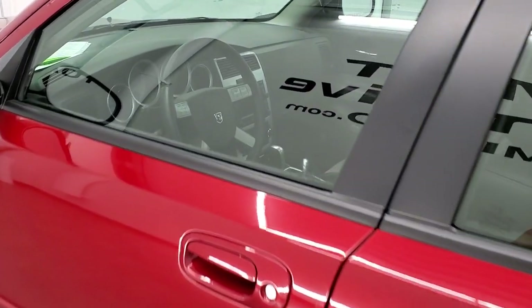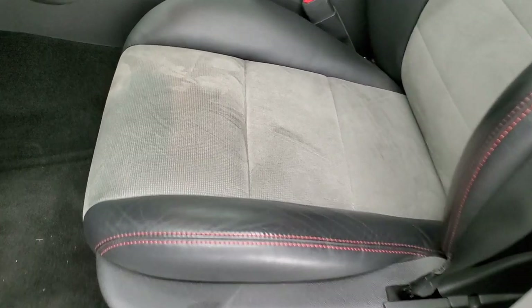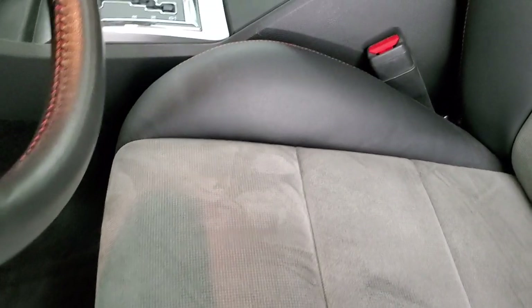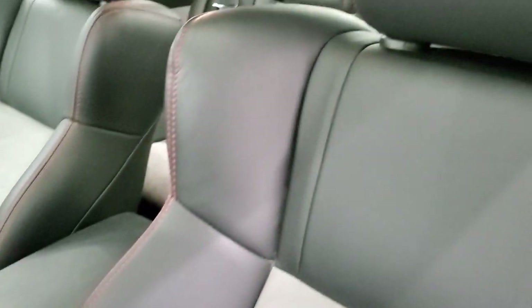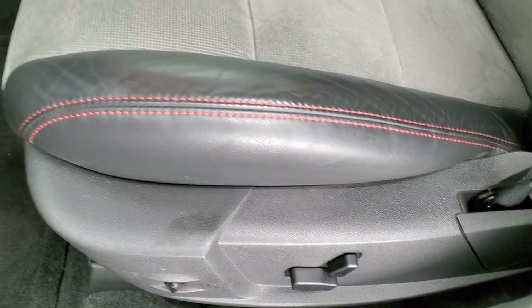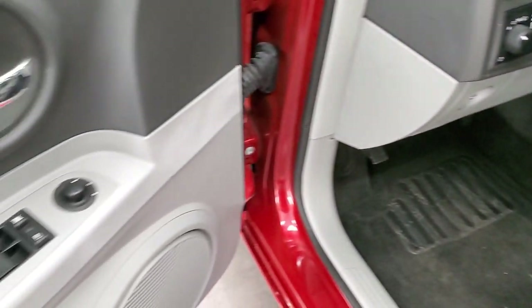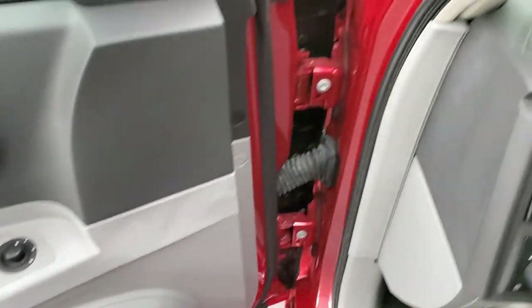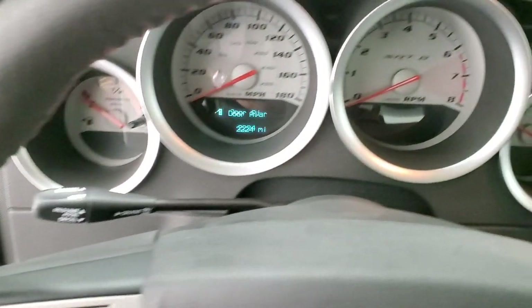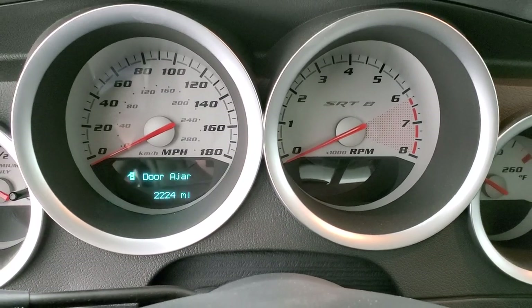Really a clean car. Check out this interior — you get the black and gray leather and suede seats. They look like they've hardly ever been sat in. Both front seats are heated, power driver's seat, factory floor mats, auto headlamps, tilt and telescopic steering wheel, power windows, power locks, and power mirrors. As we hop inside the car, you can see 2,224 miles.